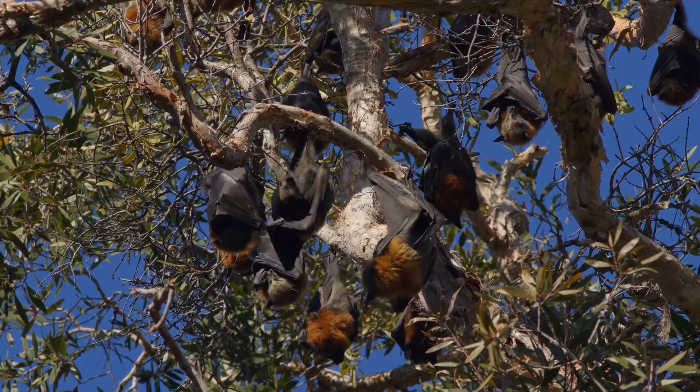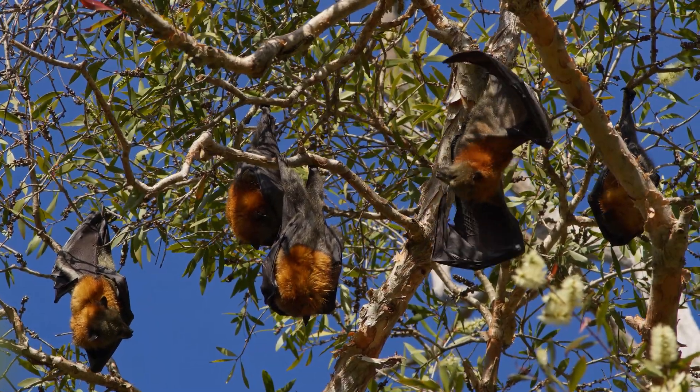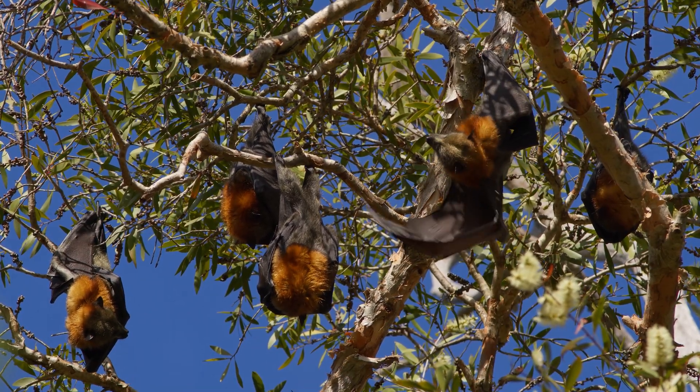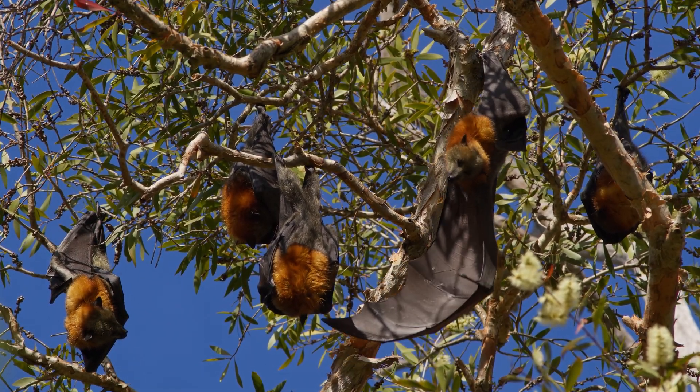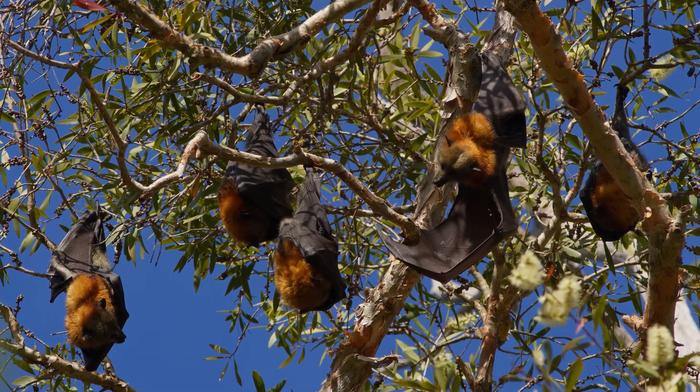Flying foxes are easily recognizable due to their impressive wingspans, which can range from 1 to 1.5 meters, and their fox-like faces. They possess large eyes which provide excellent night vision, essential for their nocturnal lifestyle.